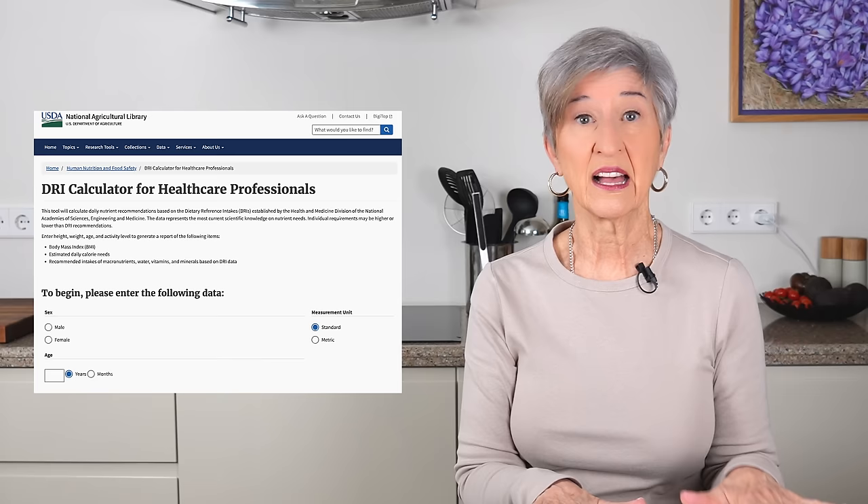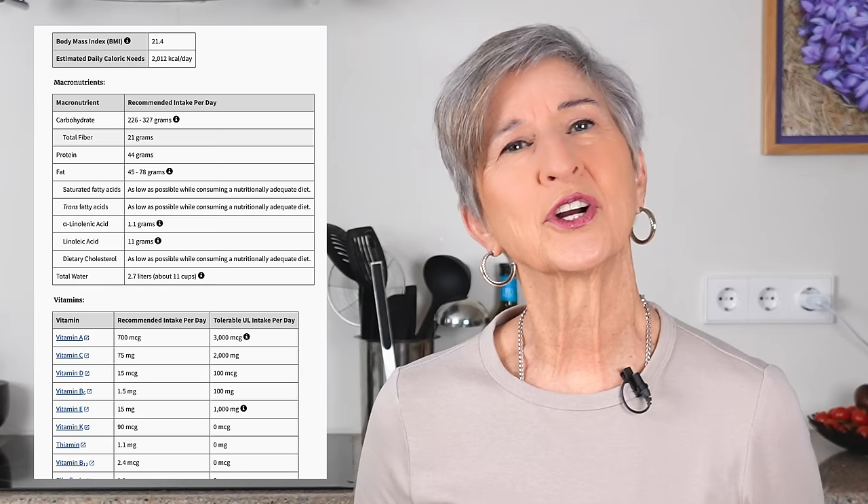Second, it's a good idea to establish a baseline for your personal nutrition goals. Please head over to the link in the description to the USDA's website that calculates dietary intakes. It will literally take a couple of minutes and only requires that you plug in age, height, weight, and level of physical activity — that's it, no other personal stuff. You'll end up with a snapshot of what your current nutritional needs are.